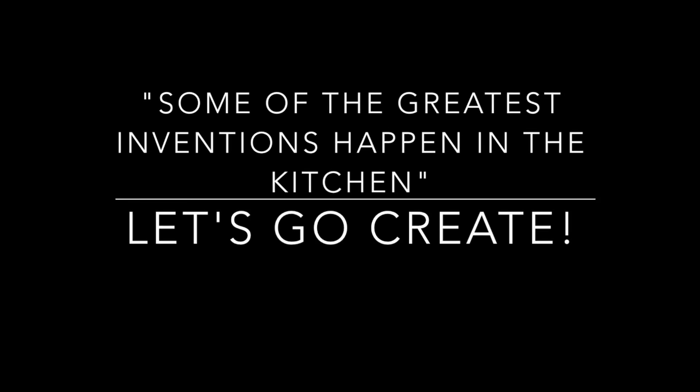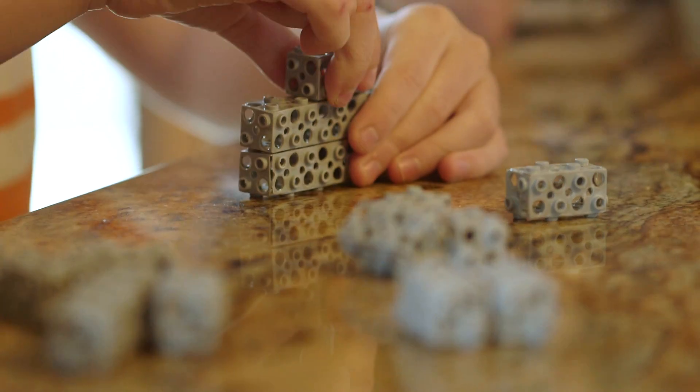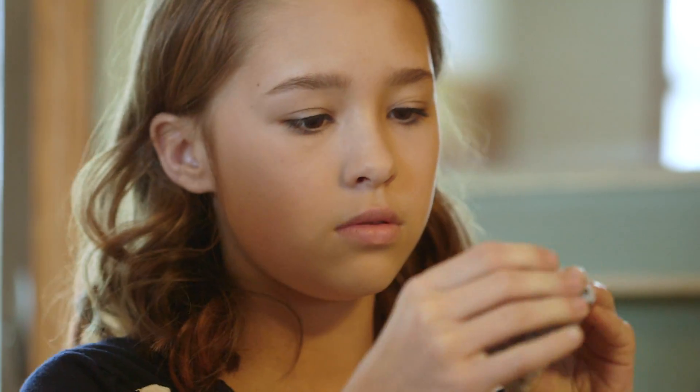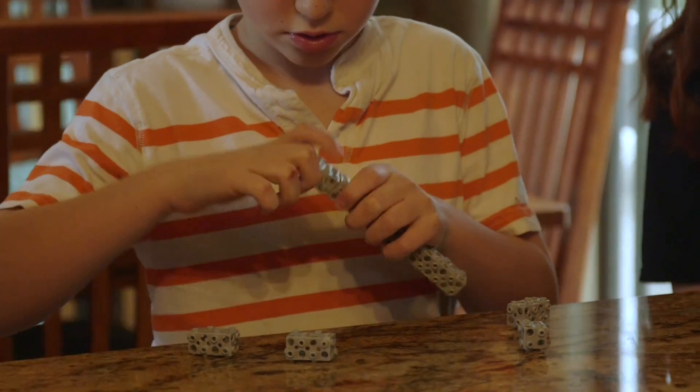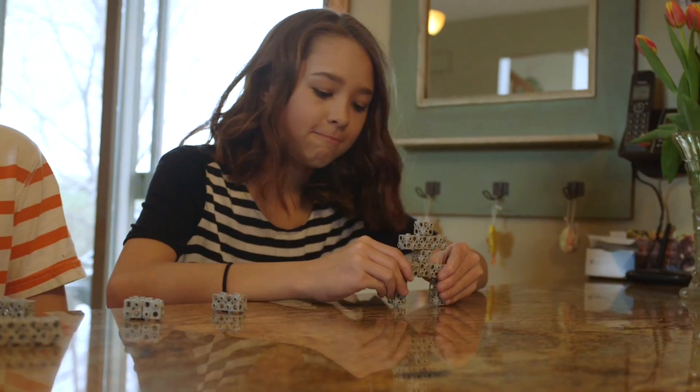Some of the greatest invention happens in the kitchen. You never really invent anything until you start putting something in your hand. And then somehow your mind connects with your hand, and your hand connects with your mind, and you start getting ideas and solve problems.